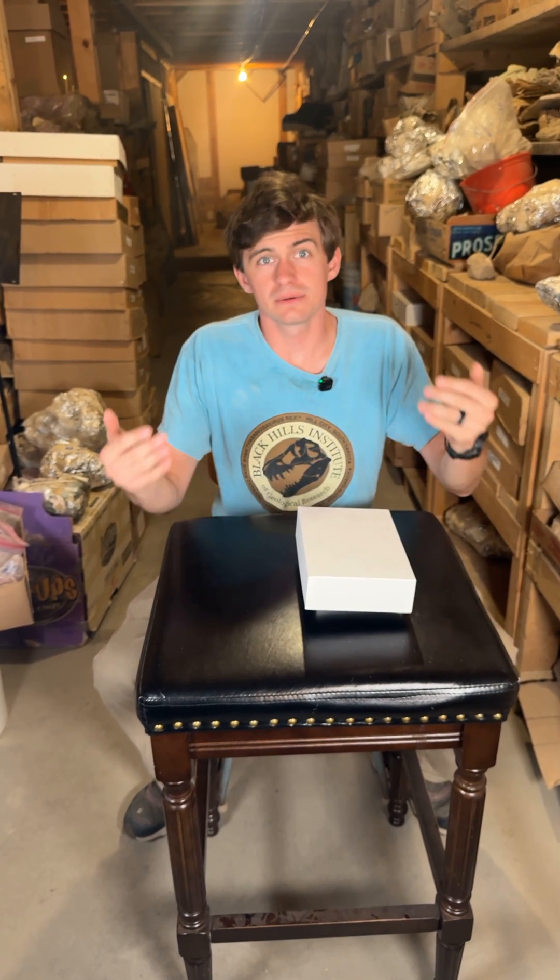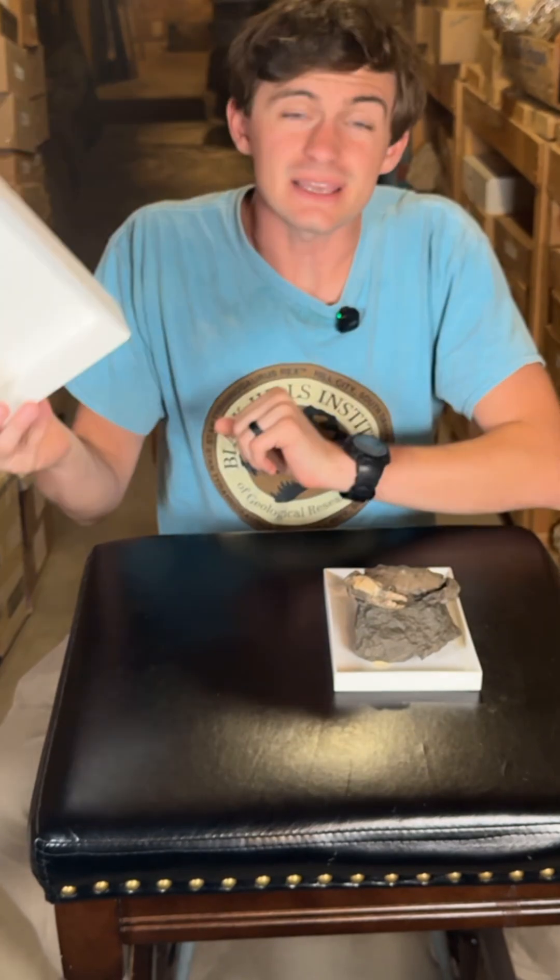Hi everyone and welcome to Fossil of the Week. My name is Hunter Schrader. I hope you guys brought your butter because it's time for crab.